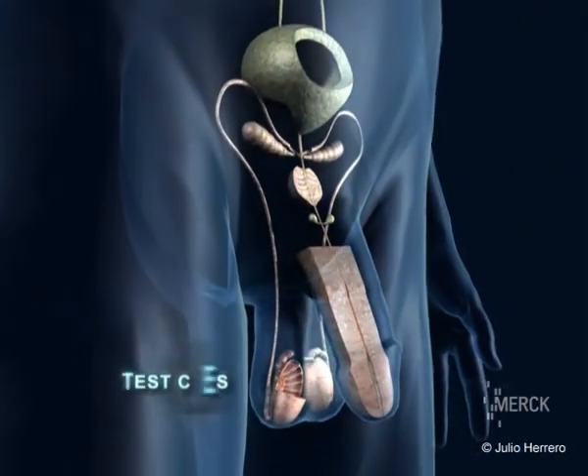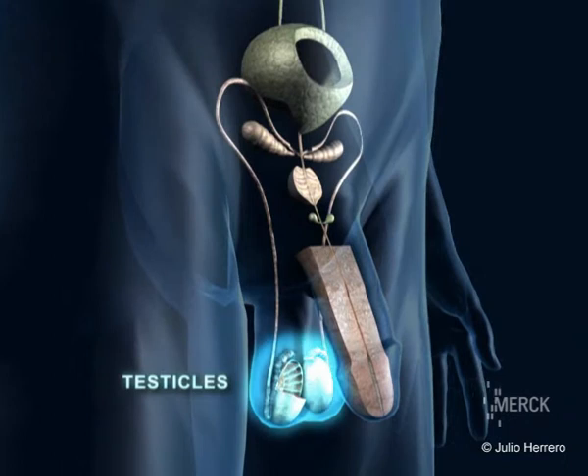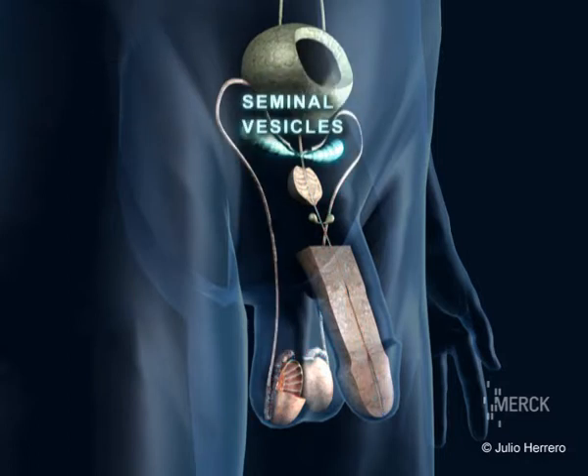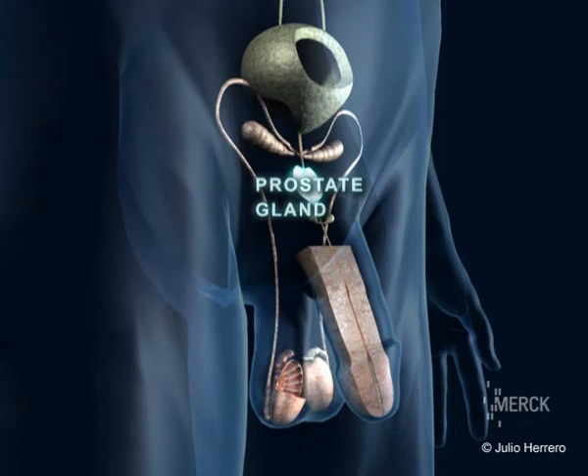The male genital system is composed of two testicles that produce sperm, two seminal tubules that connect the testicles with the penis, two seminal vesicles, and a prostate gland that produces seminal plasma.